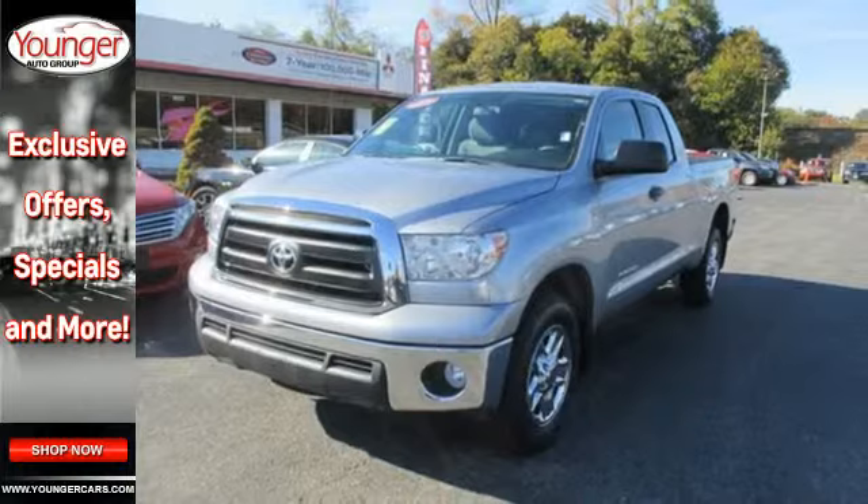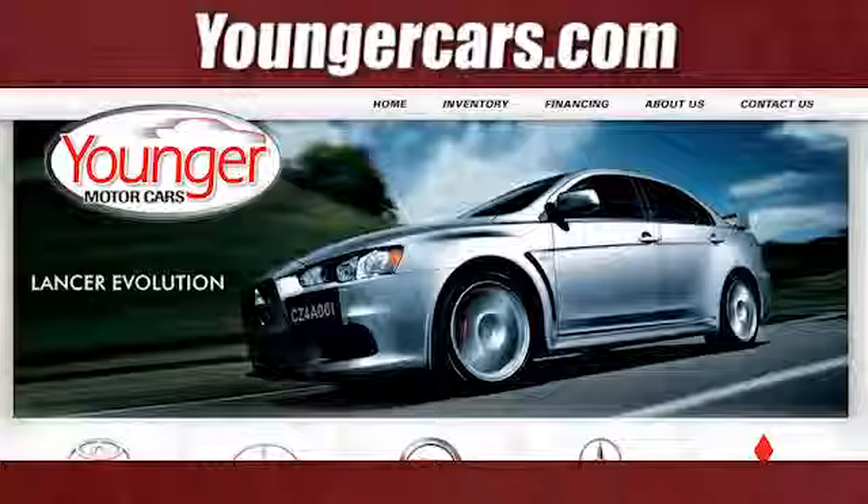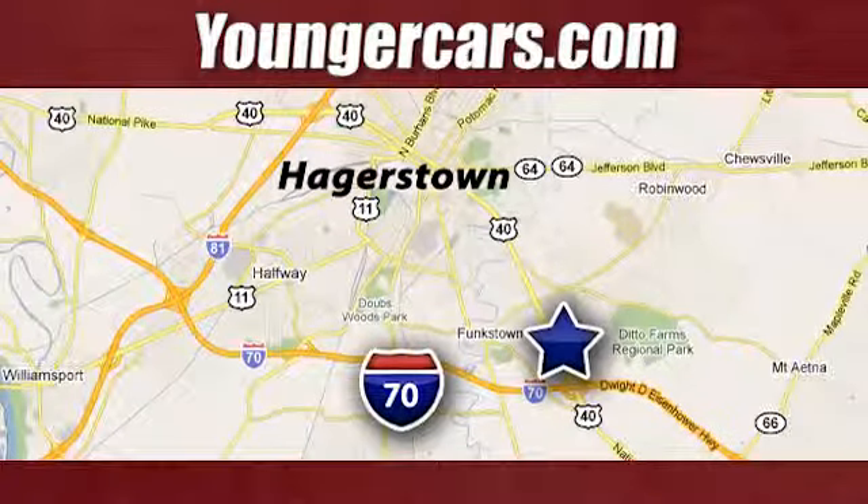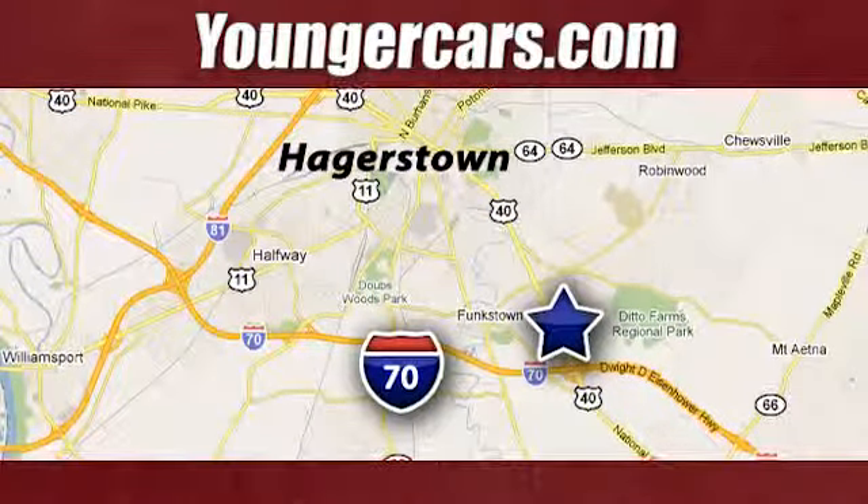Come on in today and take it for a test drive. Visit our website at youngercars.com. We're conveniently located at 1945 Dual Highway in Hagerstown, Maryland.